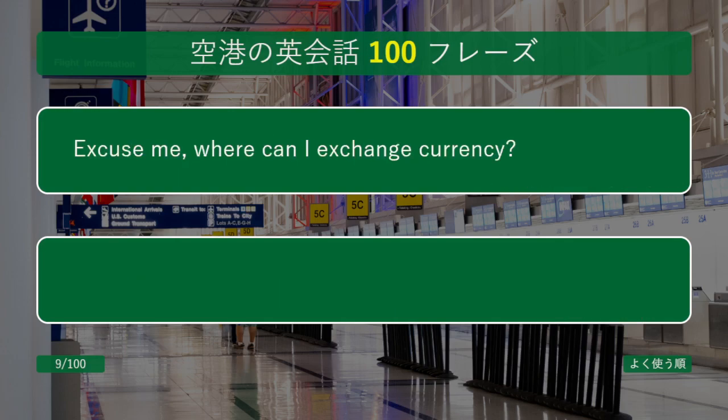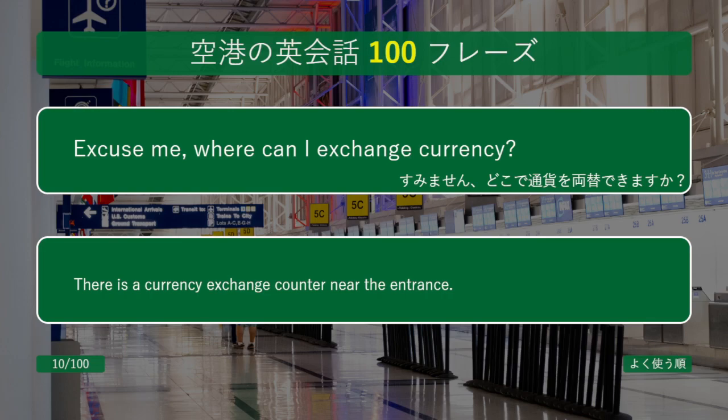Excuse me, where can I exchange currency? There is a currency exchange counter near the entrance.